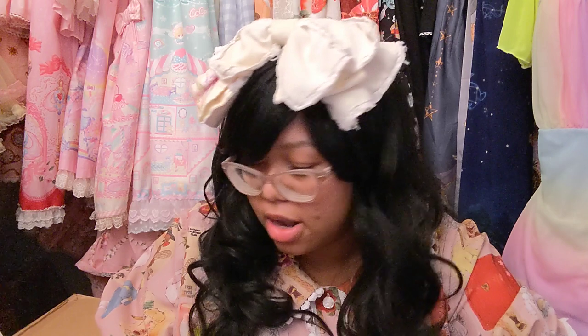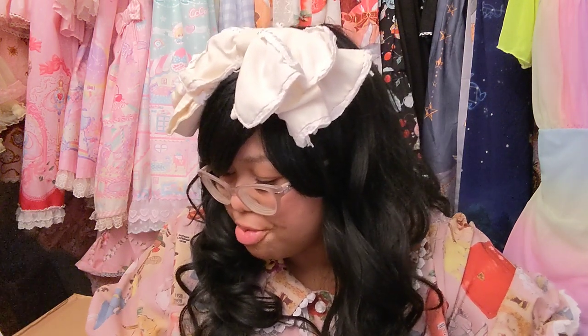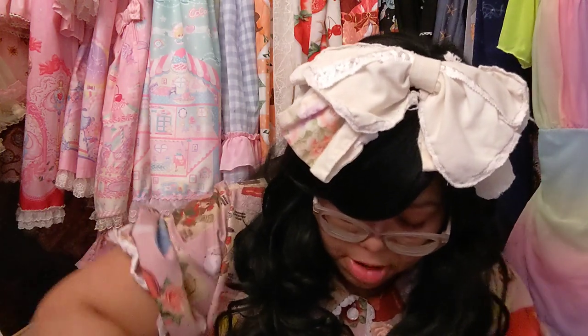I bought the size 3XL, not the custom size. The order shipped out on July 12th and arrived on July 24th — pretty fast shipping, about a three-month turnaround time from May to July. Let's open my Lady Sloth package!